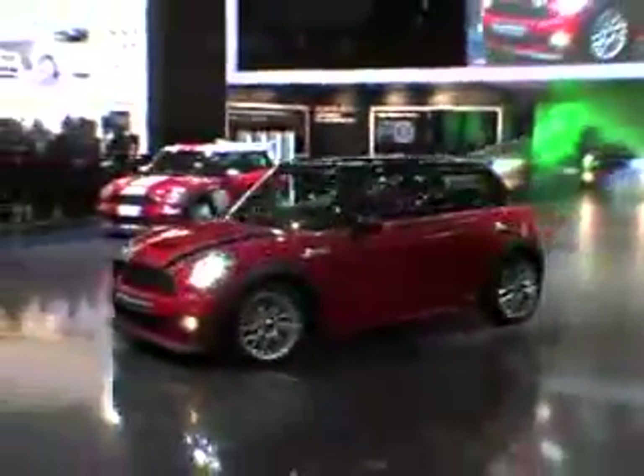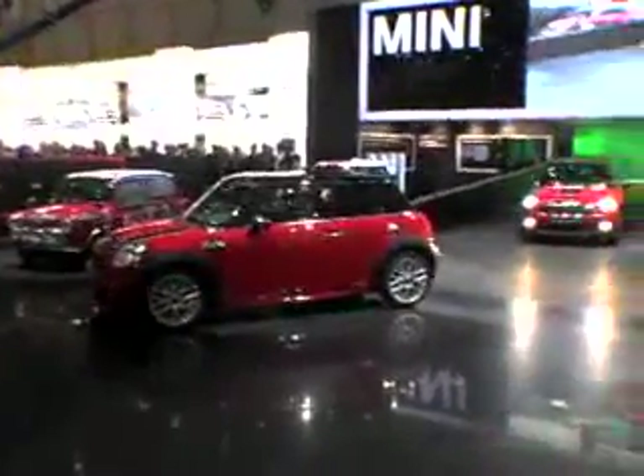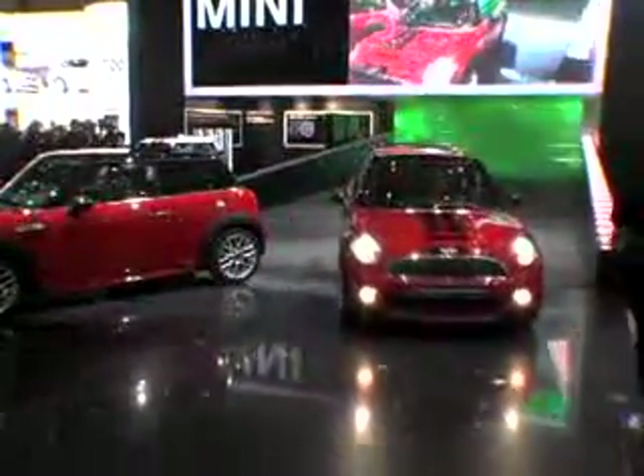The John Cooper Works version of the Mini is back, just in time for the Geneva Auto Show. As the top-of-the-line Mini takes the stage, a few things are obvious right away.